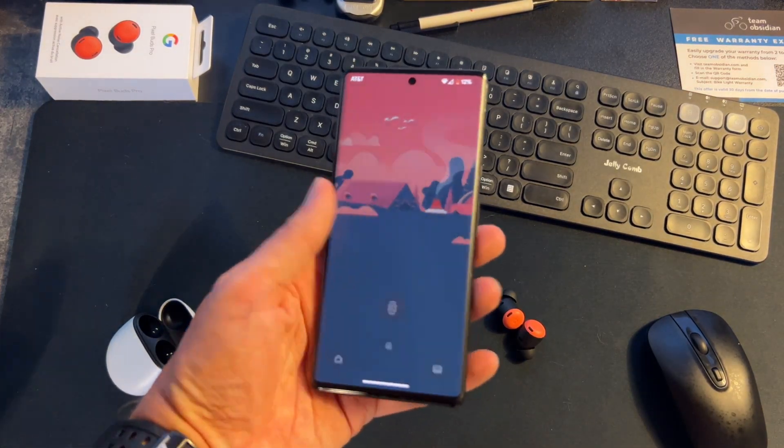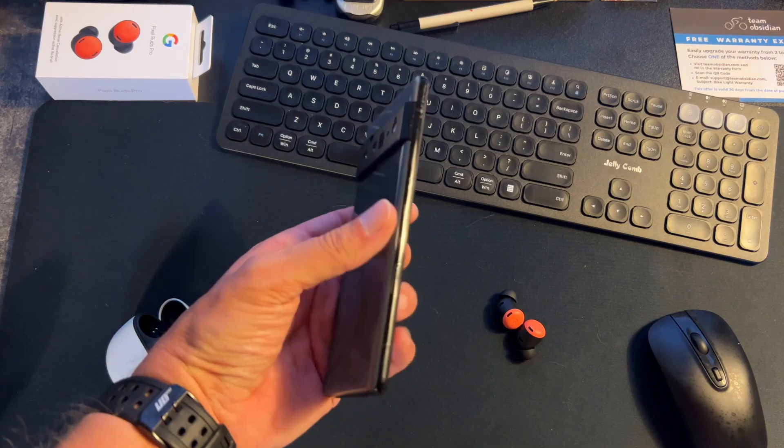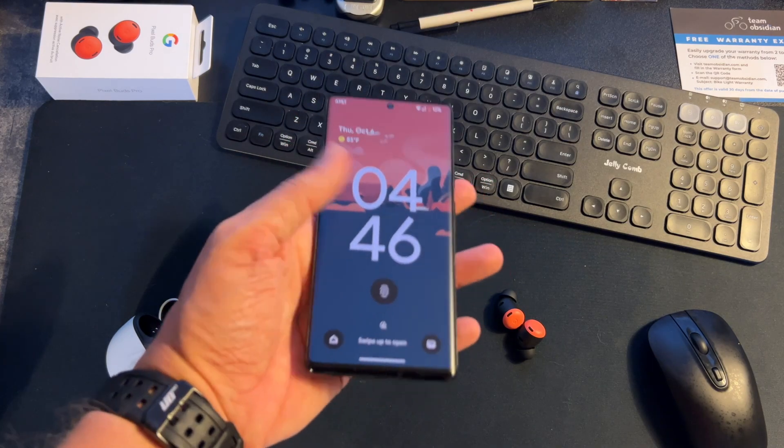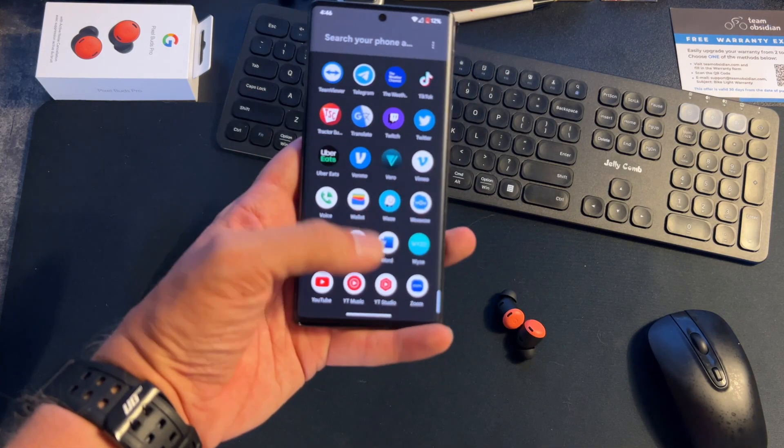What's up guys, Roddy here, and today we're going to talk about a one-year review with the Google Pixel 6 Pro. I thought the design was something we had not seen from Pixel — they were being really bold, making a shift in a different direction. I loved the camera bar running across the entire back of the phone, and I loved that Pixel was keeping the two-tone look.